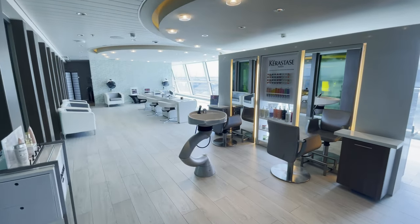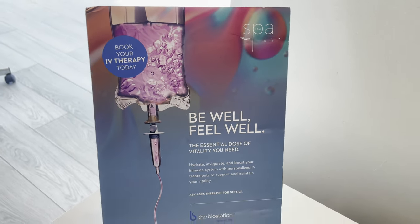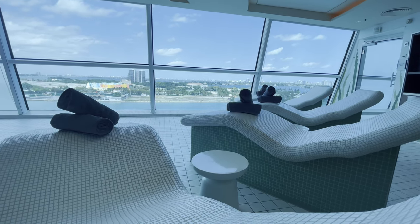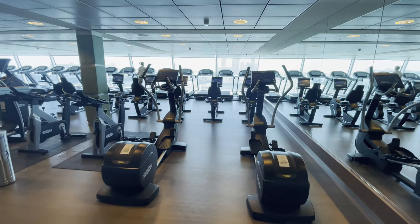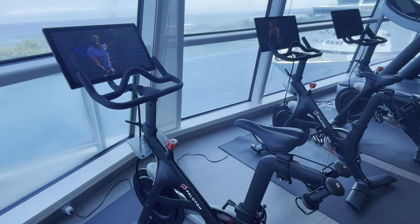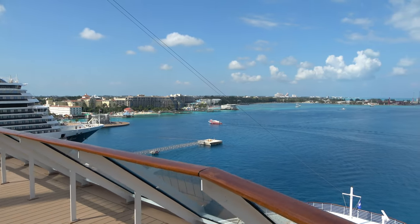On deck 12 is the spa on board the Celebrity Silhouette. There's a large salon for hair, IV therapy available as a hangover cure, massages and treatments, and the Persian Garden where you can buy a day pass or length-of-cruise pass for heated loungers and sauna activities. The gym is also here at no extra cost and features Peloton bikes. A tip: if you walk through the gym on deck 12 to the front of the ship, there's a really nice quiet area with great views, especially when sailing into ports.